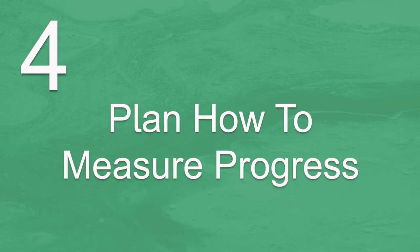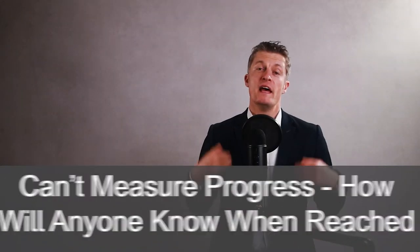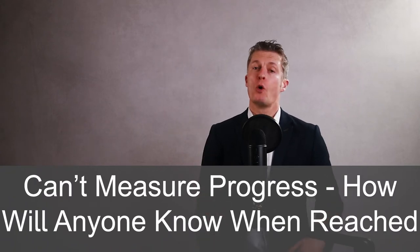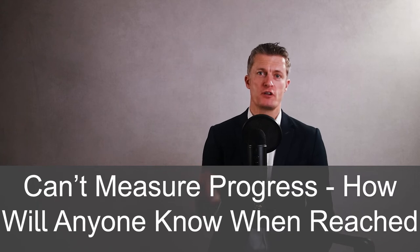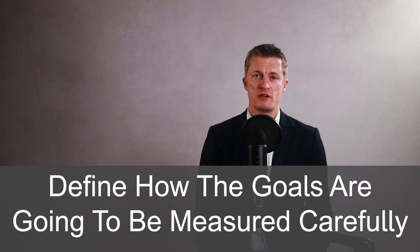The fourth action to set employee goals is to plan HOW to measure progress. There is not much point in setting SMART goals without working out how you're going to measure progress against those goals. If you can't measure progress, how will you or the employee know how they are doing, or when the goal has actually been reached? Try to make the method of measurement as simple and straightforward as possible. Even better is to have a third party calculating progress, such as the finance team, as this reduces arguments and makes measurement fairer.